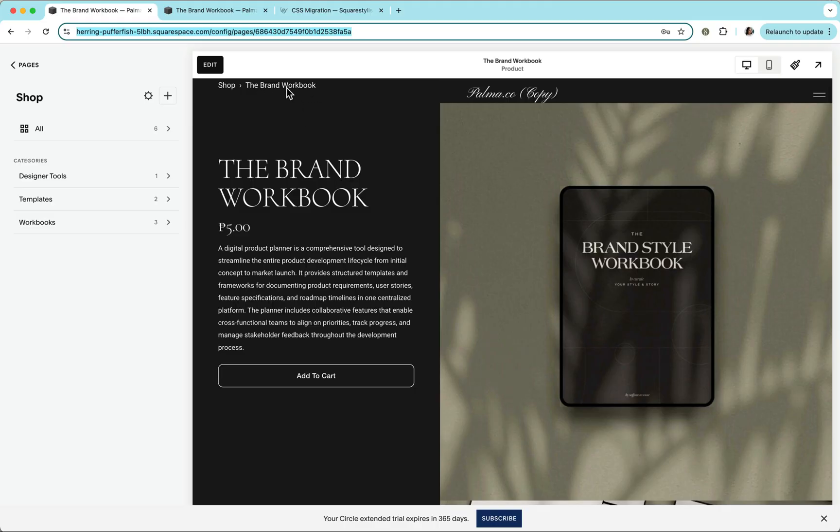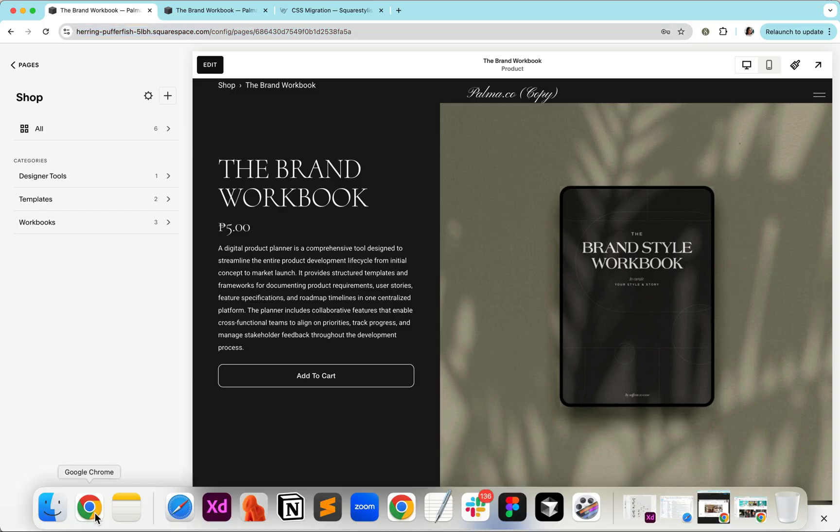Now we'll find the result is much closer to the original design for the Palma template product page. However, there are still things that need to be adjusted — particularly the navigation — because I used JavaScript to place it above the product title. If your site uses any plugin or JavaScript code that affects the shop page, I recommend getting in touch with the plugin developer.